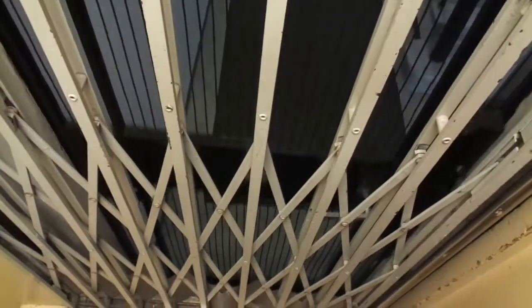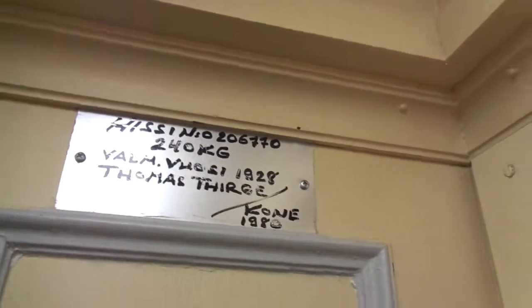The modernization is turning 40 years old in the next year, 2020. It will be inspected this year, 2019. And the serial number is 206770. Wow.